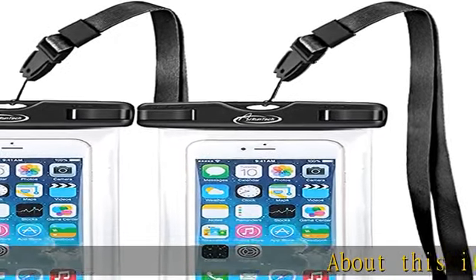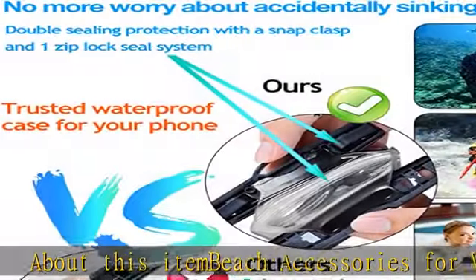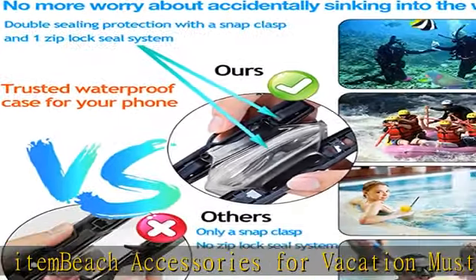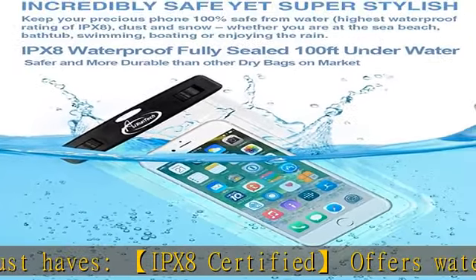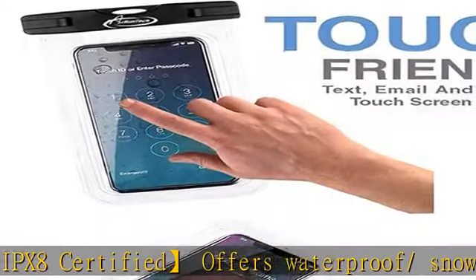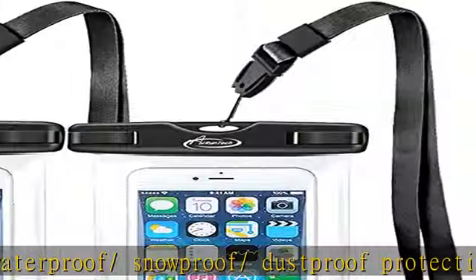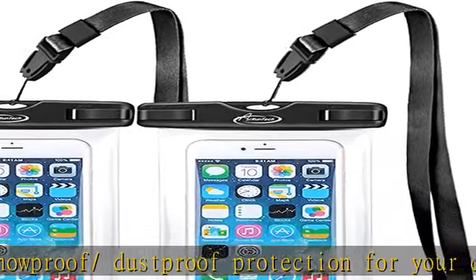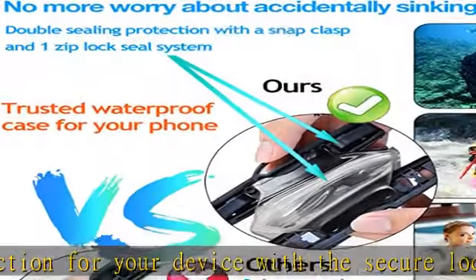Beach accessories for vacation must-haves. IPX8 certified, offers waterproof, snowproof, and dustproof protection for your device with the secure lock seal closure, while maintaining full touchscreen functionality. Beach essentials: ultra transparent design with a crystal clear window on both sides, perfect for taking pictures. And for your critical holiday documents such as passport, tickets, and credit cards — it's got those covered as well.